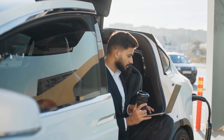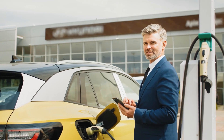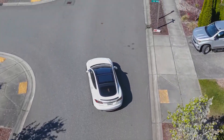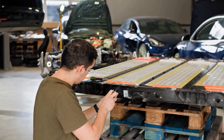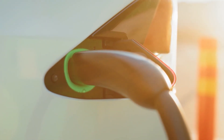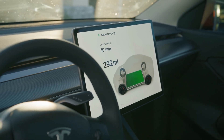Those rapid heat cycles slowly wear the battery down from the inside. At first you won't notice a thing, but after a year or two you'll realize your range is dropping. Eventually you're stuck facing a multi-thousand-dollar battery replacement. Fast charging is fine once in a while when you really need it, but if you live off it, you're quietly taking years off your battery's life.